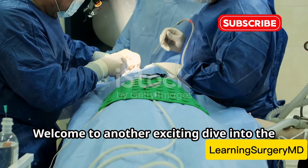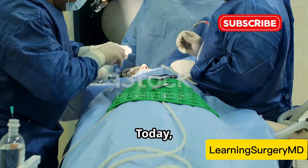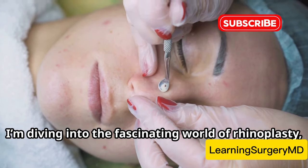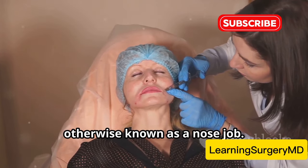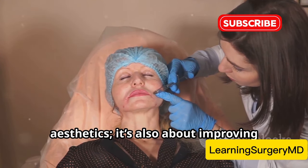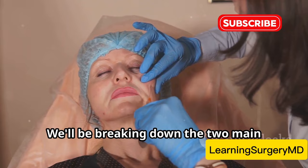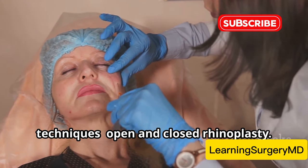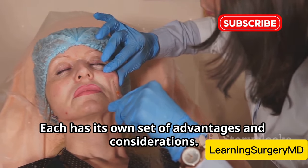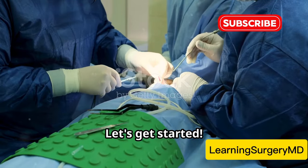Hey there future surgeons, welcome to another exciting dive into the world of surgical procedures. Today I'm diving into the fascinating world of rhinoplasty, otherwise known as a nose job. This procedure is not just about aesthetics, it's also about improving functionality and breathing. We'll be breaking down the two main techniques, open and closed rhinoplasty. Each has its own set of advantages and considerations. Ready? Let's get started.